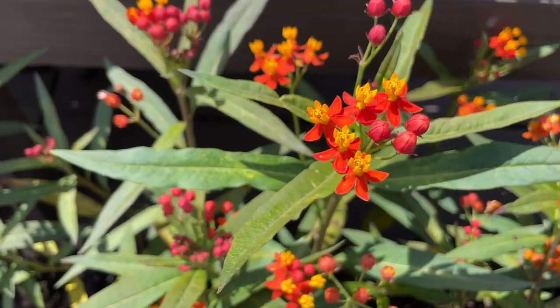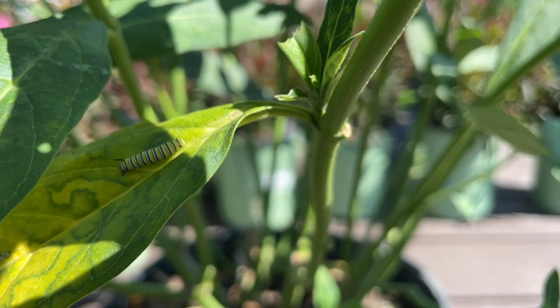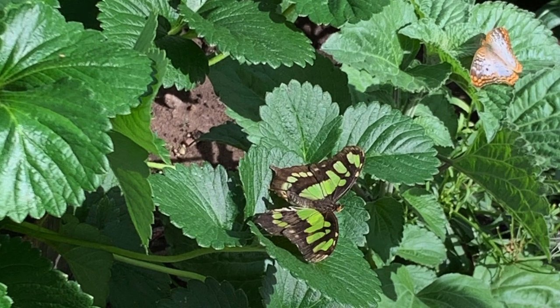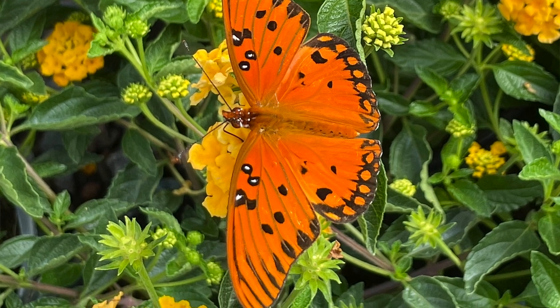Now that we've gotten the adult butterflies to our garden, we need somewhere for the cycle to continue — somewhere for them to lay their eggs. We're going to pick host plants, and this is where butterflies get really picky. Each type of butterfly lays its eggs on one type or one family of plants. Florida has over 170 verified species of butterflies, and over 40 of those are unique to our state, so we've got lots of opportunities to see butterflies.